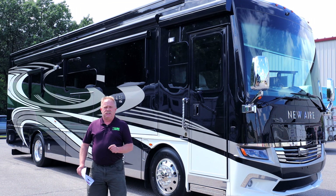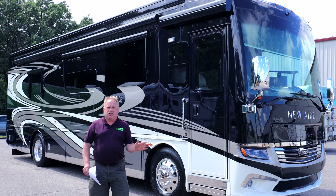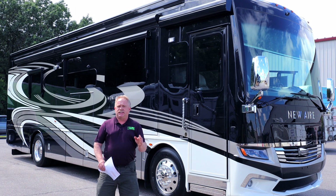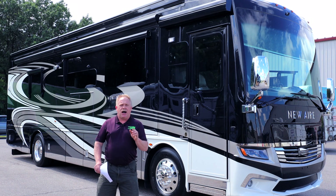MasterTech, America's number one bumper-to-bumper service collision and renovation center. Like us, share us on Facebook, and spread this around. This is the baddest beast on the planet.